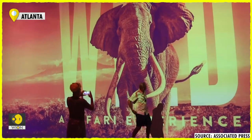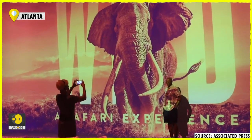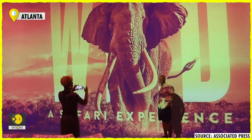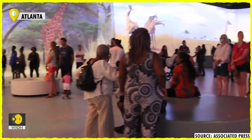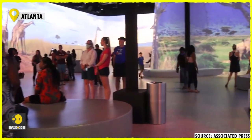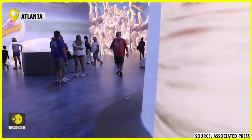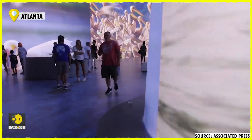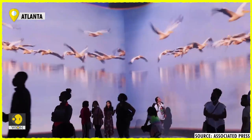A safari guide of sorts gets visitors acquainted in the first room as scenes from Africa are displayed on the high walls. The next, much larger room has groups of lions, elephants, and flamingos roaming around as visitors gaze upward at seemingly life-sized giraffes walking past. As they trod around the room, they leave simulated animal footprints on the ground, all made possible by the advanced projection system in the ceiling.